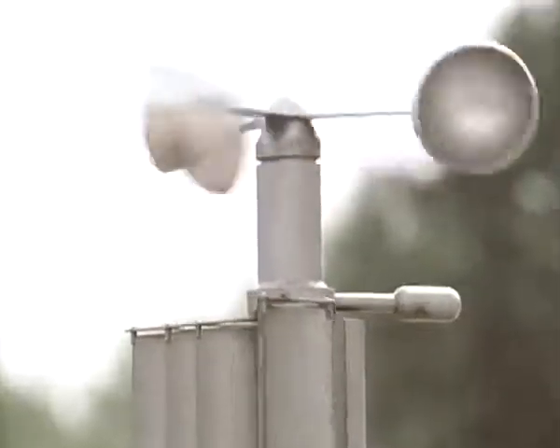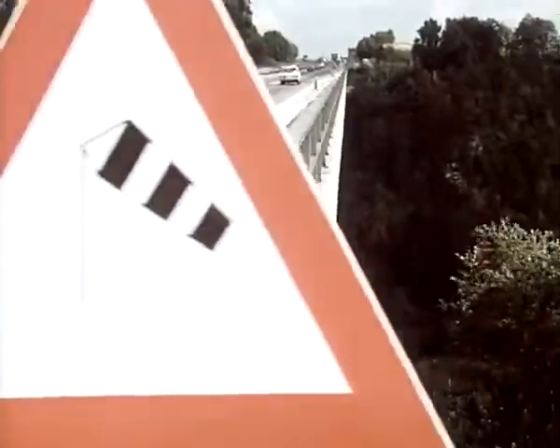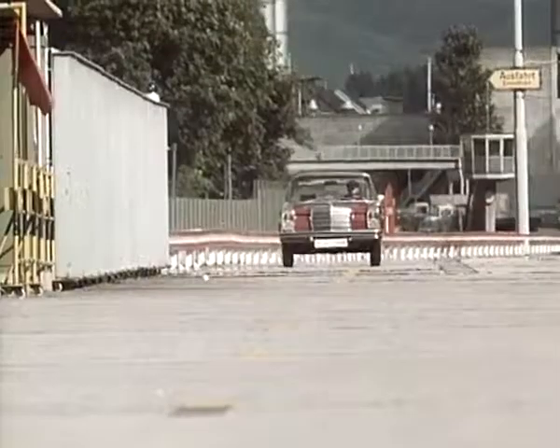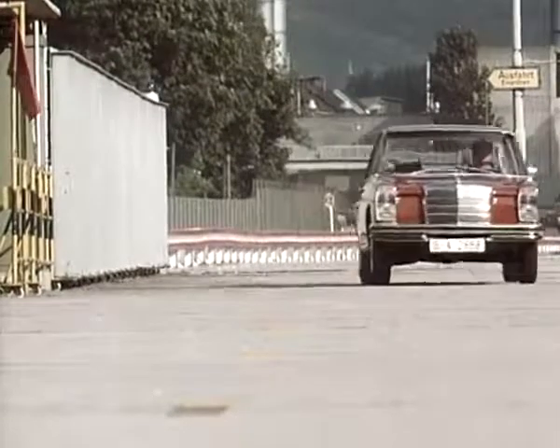Resistance to crosswinds: even in a very strong broadside gust the 250 moves only slightly off course, but it never gets out of control. All that is necessary is a slight movement of the steering wheel.